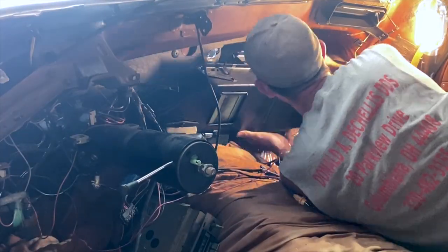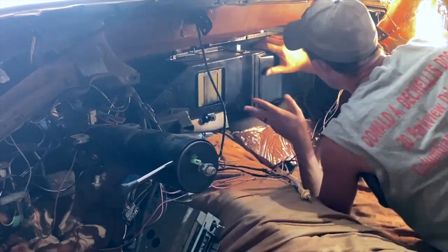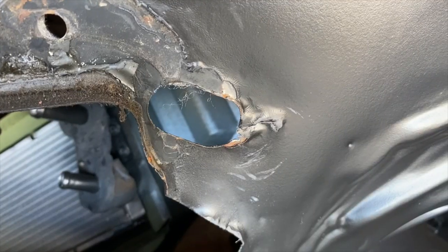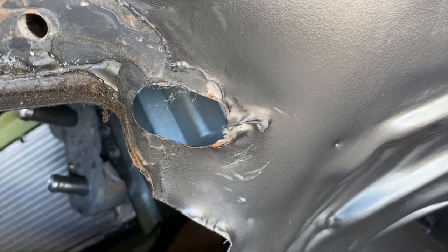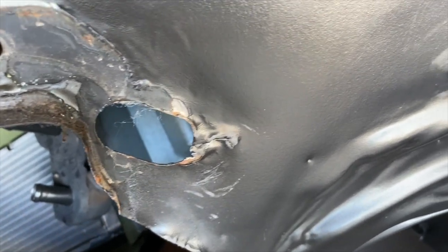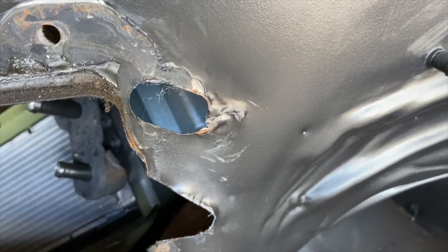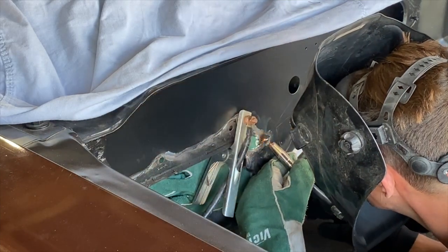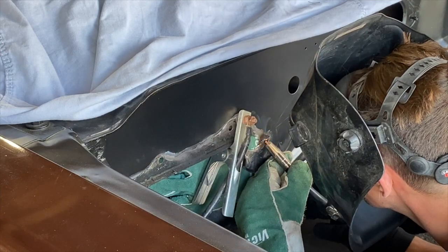As I was test fitting everything — the firewall pad and insulation pad — everything lined up perfectly. But something was still bugging me: there was a cut that I didn't think twice about when I first painted it. Someone must have replaced the heater box or heater core at some point and just cut it with a wire wheel to get more clearance. I couldn't let that go — I want to make this car perfect.